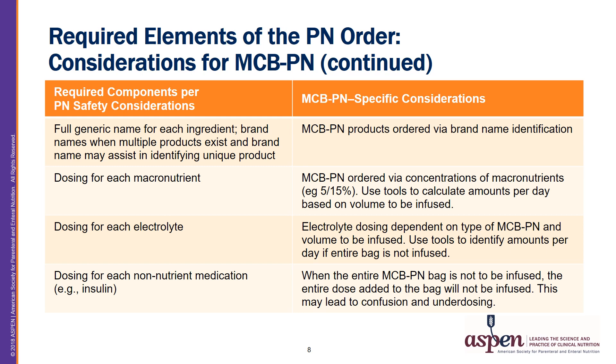Other required components include ordering via brand name when multiple products exist, such as with amino acid formulations. For MCB PNs, these should also be ordered via their brand name identification. Dosing for each macronutrient should be listed on the PN order, and for MCB PNs ordered via their concentrations — such as 5% amino acid, 15% dextrose — tools should be used to calculate the amounts the patient will receive based on the volume to be infused. Electrolyte dosing is also required and will depend on the product selected and the volume to be infused; again, tools should help prescribers identify the amount the patient will receive per day, especially if the entire bag is not going to be infused.